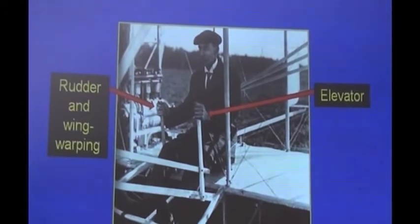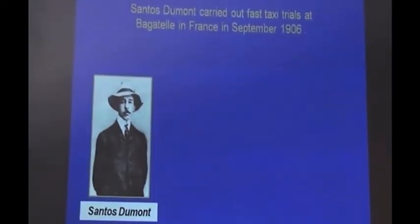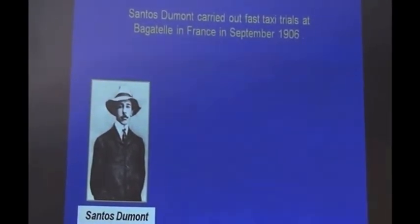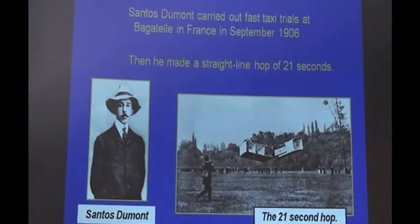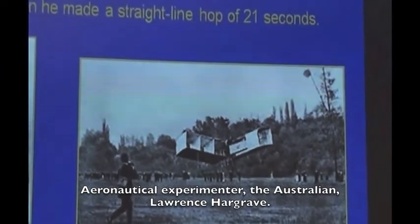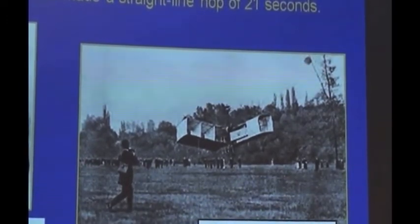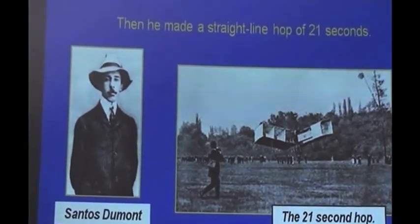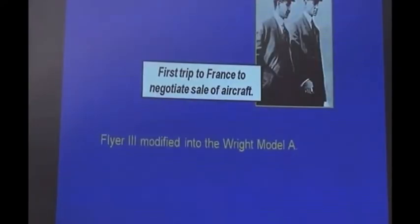One hand operated the rudder and wing-warping, the other operated the elevator, and the feet rested on a footrest and didn't do anything — which seems a bit odd today. After not flying in 1906, a Frenchman — or a person who lived most of his life in France — got himself organised in 1906, did some fast taxiing, and then made a 21-second hop. The papers went mad: 'This man is flying an airplane.' It was really a box kite developed by Hargraves, copying the Wright brothers with a large elevated device out front and a pusher propeller. He was regarded as the greatest flyer ever.